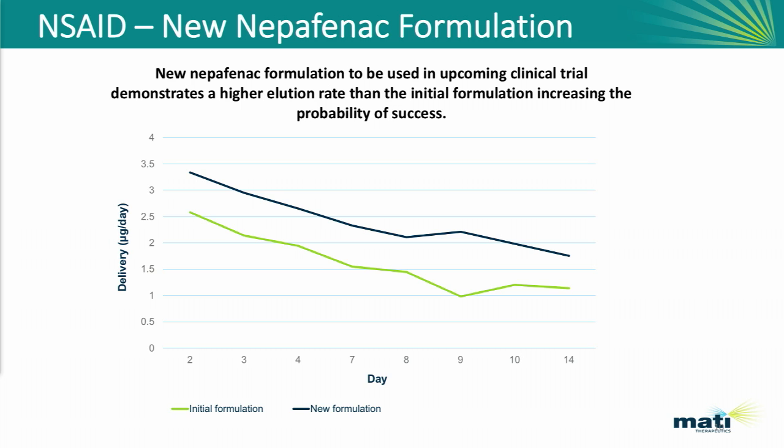I want to turn now to some of the elution data. This is our nepafenac formulation — the initial formulation is shown in green — and you're looking at micrograms per day drug delivery over a two-week period. We're seeing a peak of about two and a half micrograms per day. We specifically engineered this product for use after cataract surgery, wanting a high burst during the first week, then a tapered elution rate beyond that. In black, you see the new formulation we're planning to take into clinical studies, which has about one microgram per day higher drug load than the initial formulation.